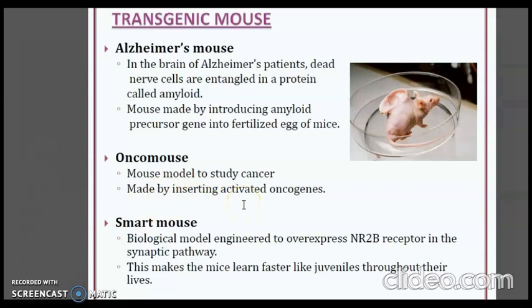There is also the smart mouse, a biological model engineered to overexpress the NR2B receptor in the synaptic pathway. This makes the mice learn faster, like juveniles, throughout their lives.